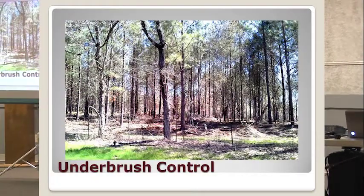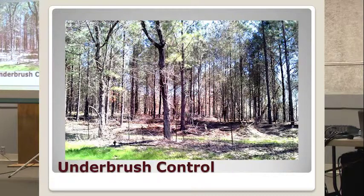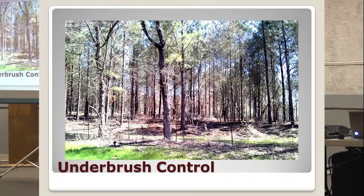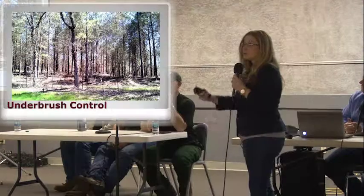Underbrush control. As you can see with this image, they have gone in and cleared out all the underbrush under these trees. This is going to allow sunlight into the stand and promote growth. This is essential with a timber stand because you're going to want it to reach its potential. If you have undergrowth that's going to choke out the trees, you're not going to have a good quality timber stand.